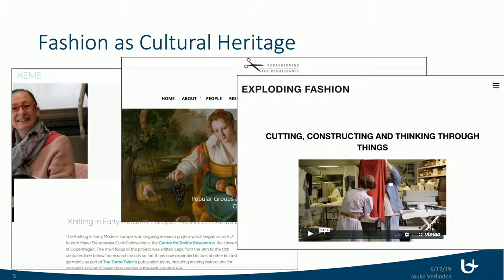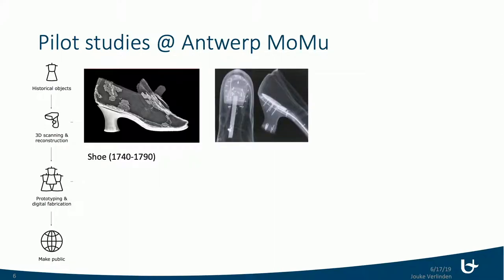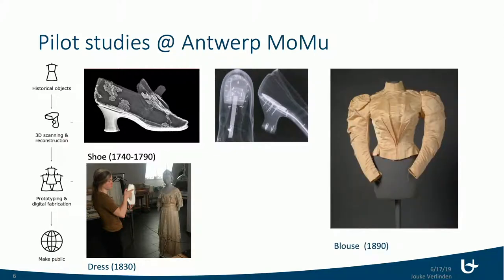This is basically what we're building upon — a lot of digital things already out there but not yet connected. We're doing massive scans at the moment in different ways, including CT scans. For example, with an old shoe, we can see the internals and the construction of 17th or 18th century shoes. We're also scanning dresses — this is a silk dress — and we're hoping this year to also scan a blouse that was made with a woven jacquard.